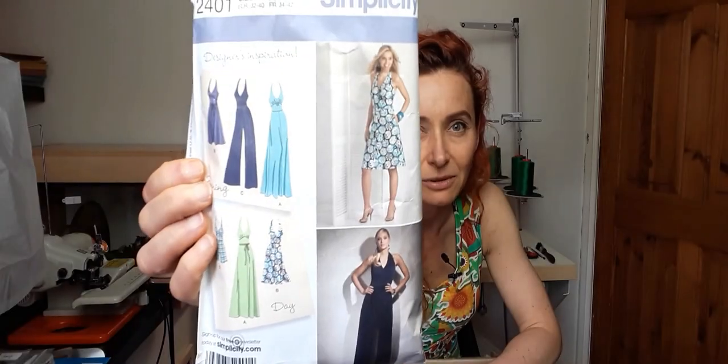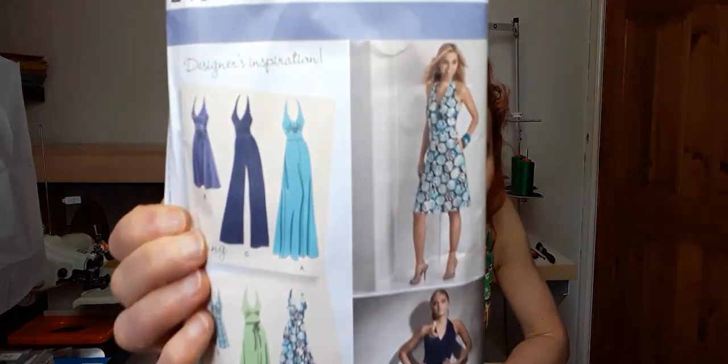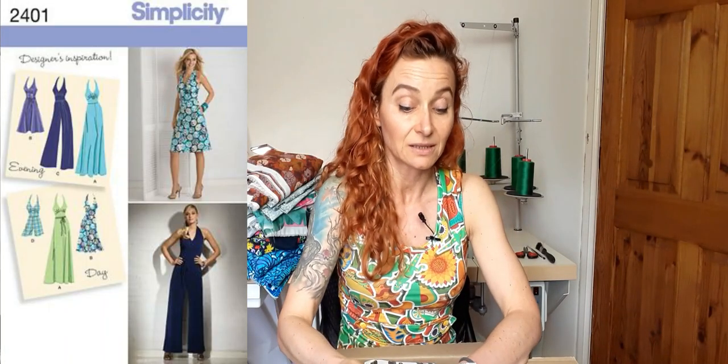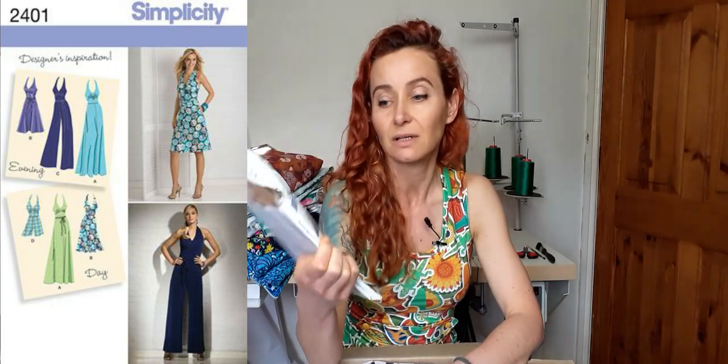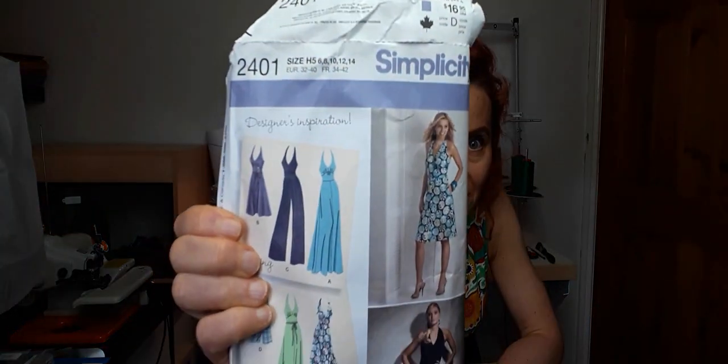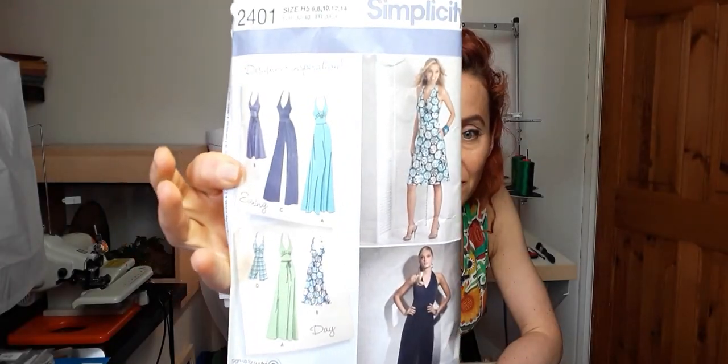I've got Simplicity 2401 — I was watching Sewing Bee a couple of weeks ago and there was a Marilyn Monroe dress, and this is quite similar. There is shirring at the back, I love it. It could be a dress — a short dress, a long dress, or a jumpsuit — and the back is shirred. I don't really like open backs, so we'll see, but I really want to make it. It starts with size six, which is brilliant because even if I need to grade it down, that's not going to be a lot.